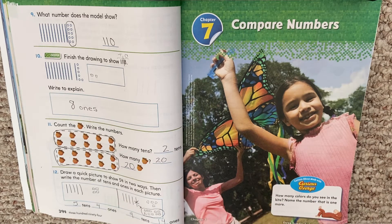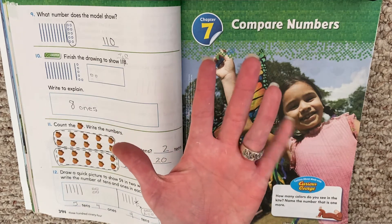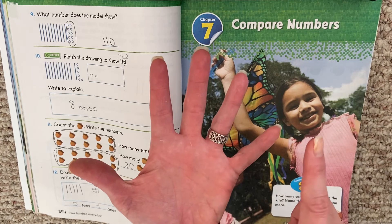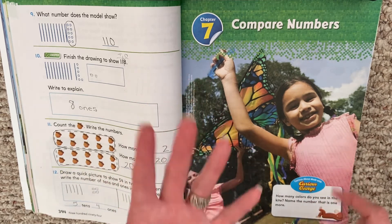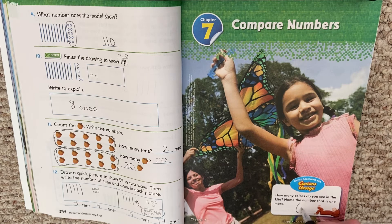So we all have the same number — you might see a little bit more or a little bit less. We'll just use the word number five. So we see five colors in the kite. Name the number that is one more. So if you have five, what's one more than five? Five, one more is six. So one more than five is six.